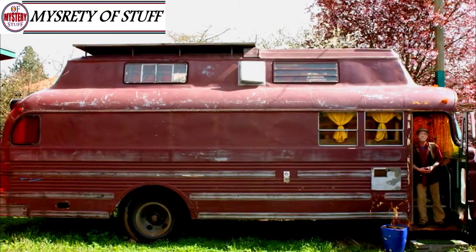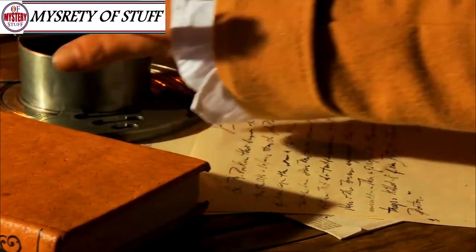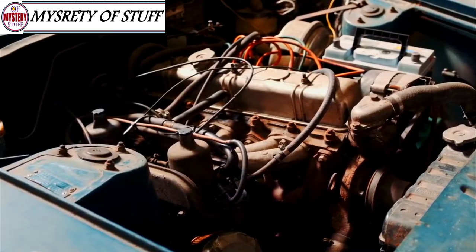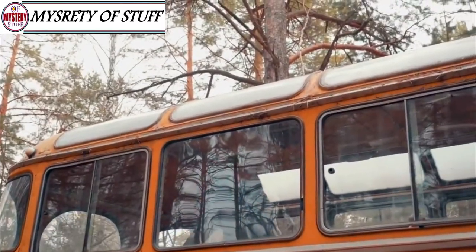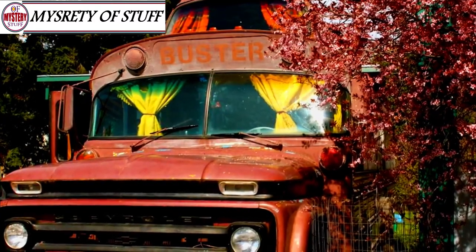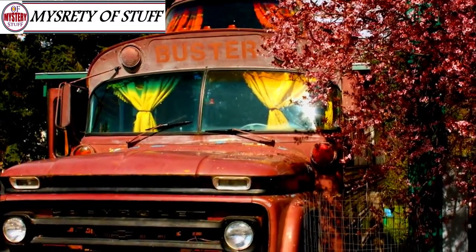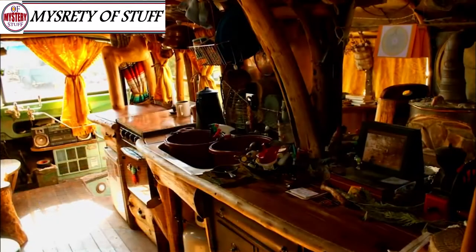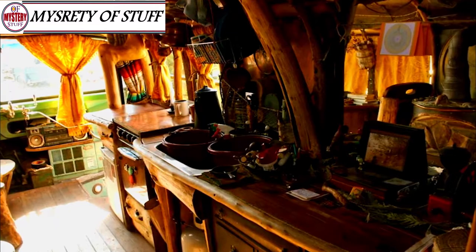For Greg Flint, his bus meant the world to him. Nicknamed Buster, the old bus may not have looked like much, but has a rich and long history with Greg. So much so that he decided to convert the old clunker into the home of his dreams. Despite the challenges and uphill battles he faced, Greg worked hard to convert the old bus into a home he would be proud of, and he certainly succeeded. Proving that you can't judge a book by its cover, Greg's converted home has to be seen to be believed.